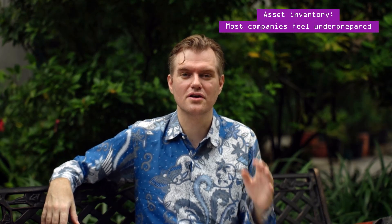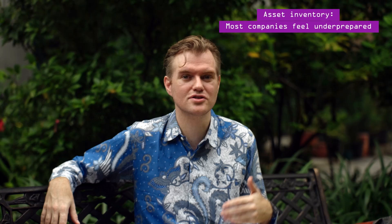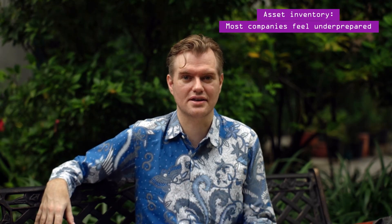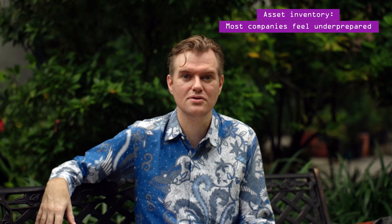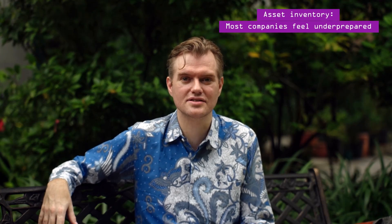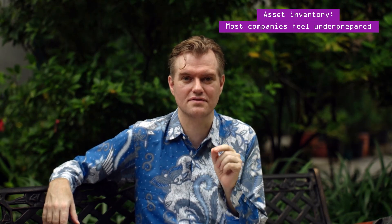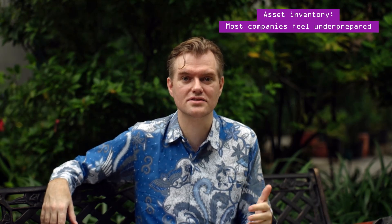Before moving on to exploiting vulnerabilities, a quick note on asset inventories. Virtually all companies feel underprepared when it comes to asset inventories — they never have a complete list of services running across legacy and cloud environments. But in my experience, you really want to know the assets that hackers can plausibly find. By going through those same activities we just outlined — WHOIS searches, Google searches, Shodan scans — you can build a relatively good asset inventory. Put that together with the CMDBs and other asset sources you already have, and you're a step ahead of the hacker. Don't worry about unknown unknowns that hackers are very unlikely to find either.